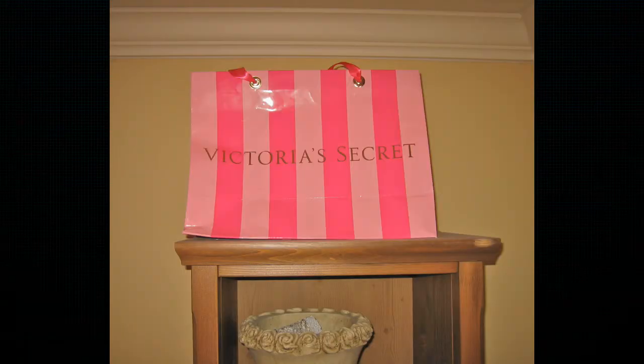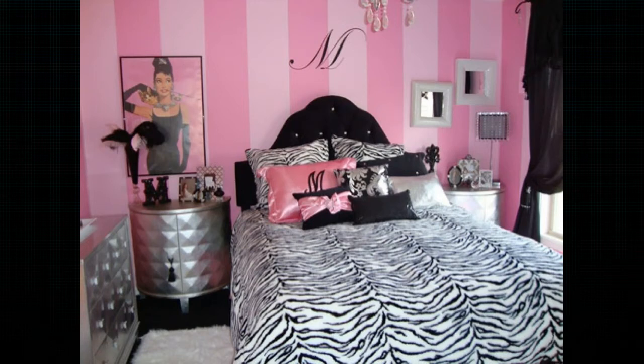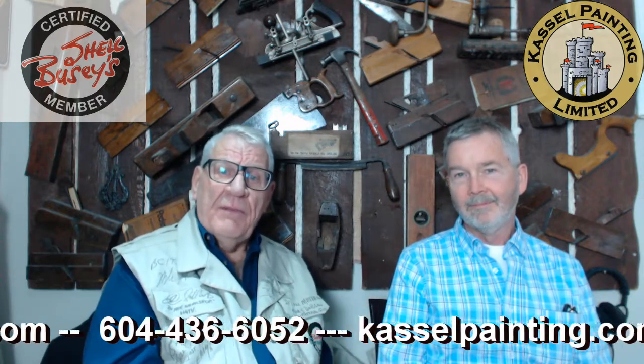Matching colors — any color whatsoever that a homeowner wants — you can match it. It's all computerized now, so you can go to any paint store, take your shirt, take whatever you've got, and they will match a color for you. We actually had a home where a teenage daughter wanted her room matched to the Victoria's Secret shopping bag — two kinds of hot pink stripes. We did that. It was a lot of work because of all the stripes, but you can match anything. That's the kind of thing you get when dealing with professionals.